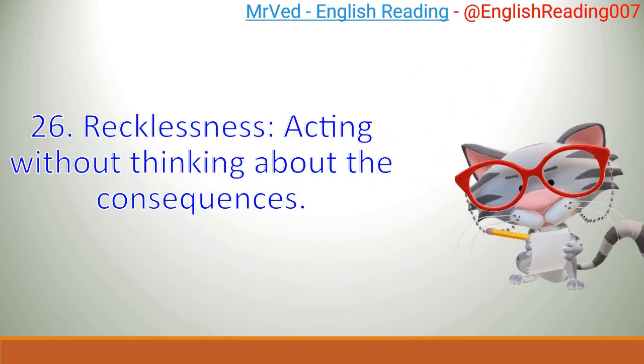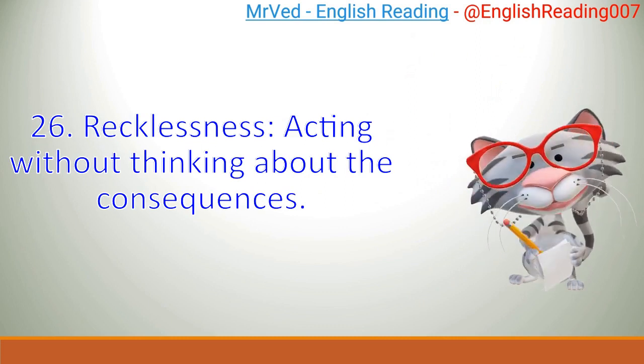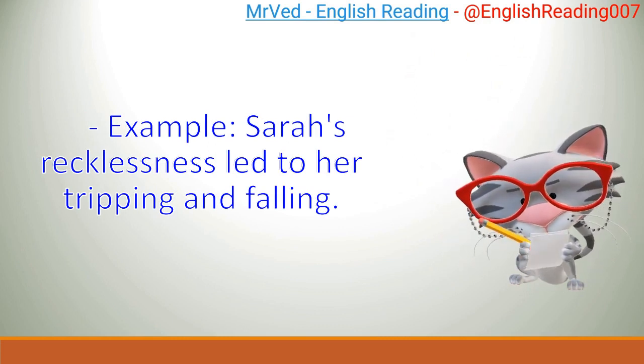26. Recklessness: acting without thinking about the consequences. Example: Sarah's recklessness led to her tripping and falling.